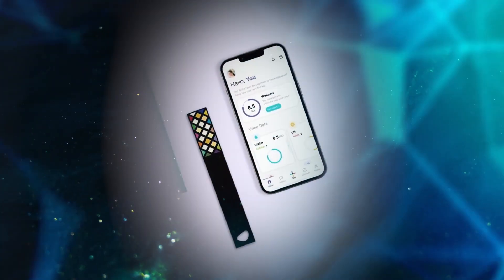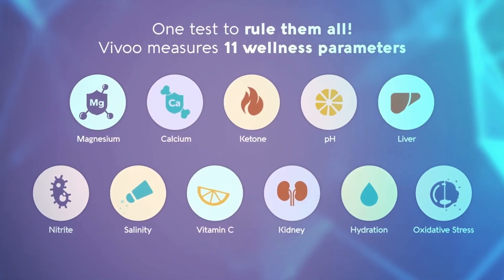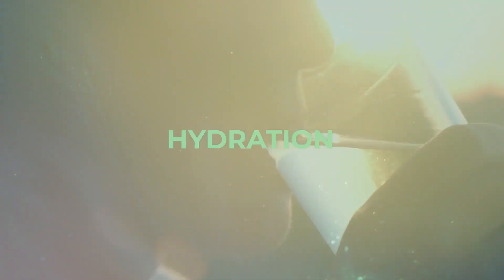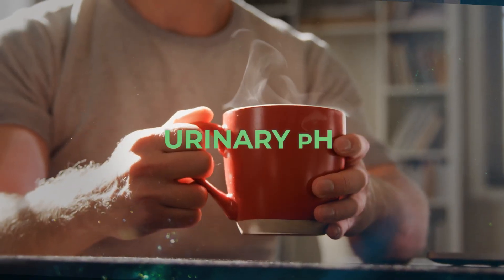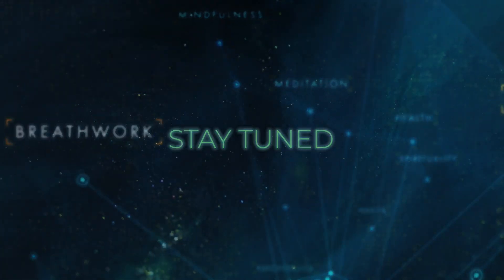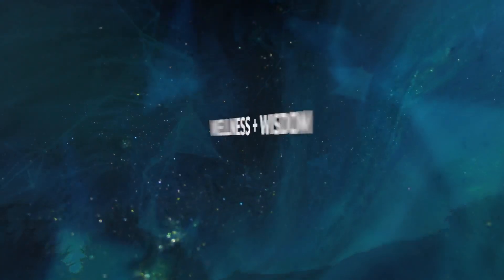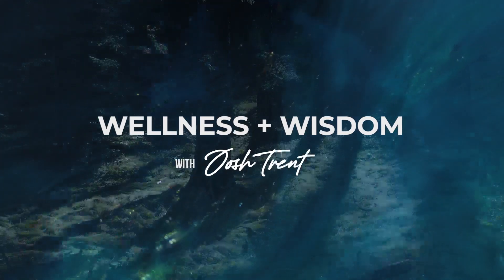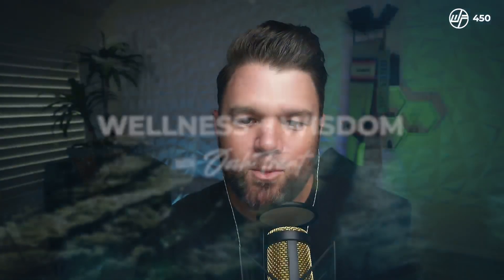Some of the metrics we track include calcium daily intake, magnesium intake, vitamin C intake, salt intake, hydration levels, urinary pH, and ketones. Welcome to Wellness Wisdom, Mirai.